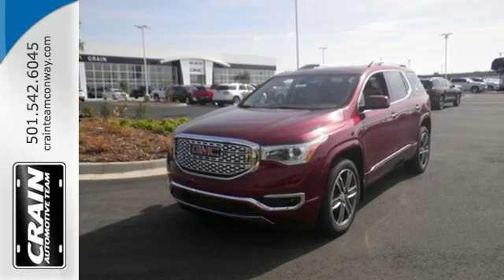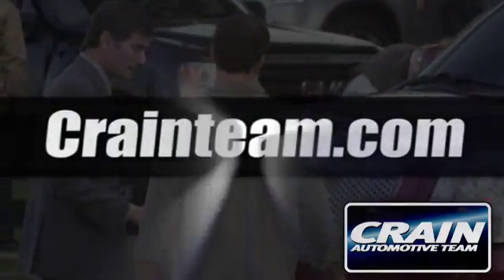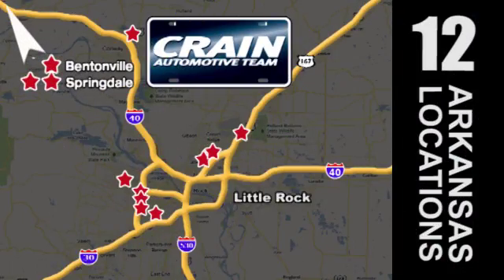Come in for a test drive. Visit us anytime at Craneteam.com. Go, go, Craneteam's got them — Craneteam.com.